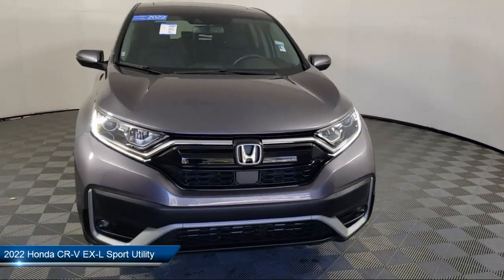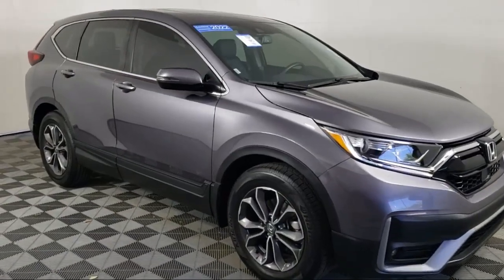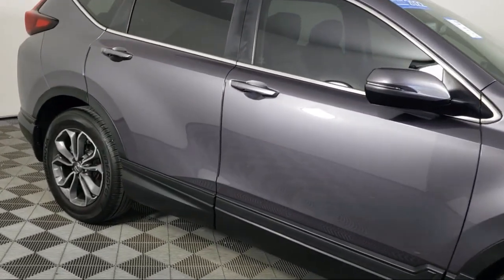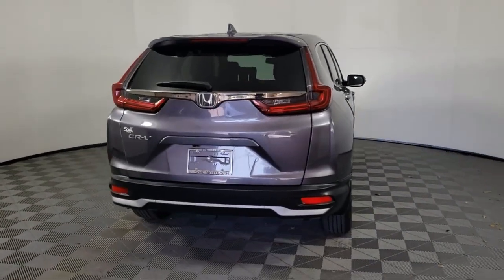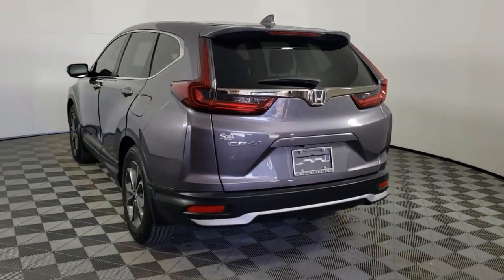It comes equipped with Apple CarPlay and Android Auto, rear view camera, Sirius XM satellite radio, heated front seats, Homelink, auto high beam headlamp control, keyless entry, steering wheel controls, speed sensing steering, and rear spoiler. And it has less than 10,000 miles on the odometer.